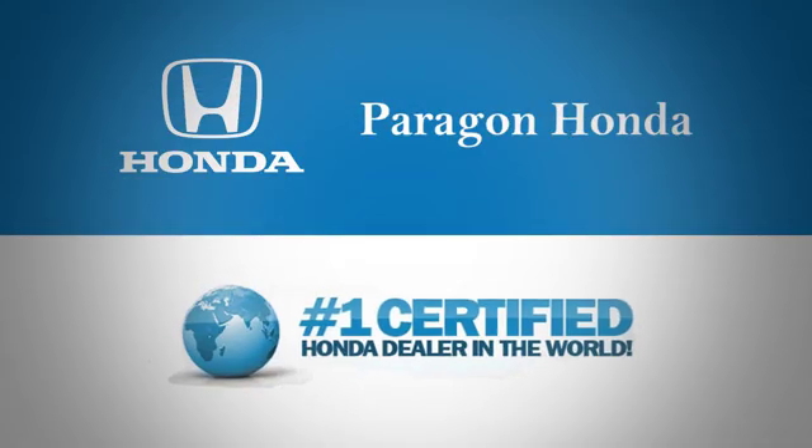Hurry in today and see it for yourself. Paragon Honda, the number one certified Honda dealer in the world.